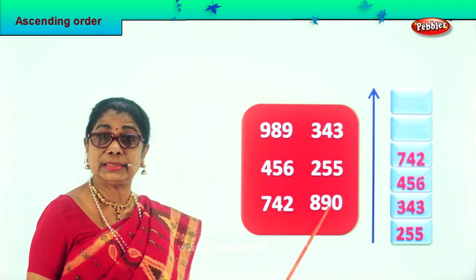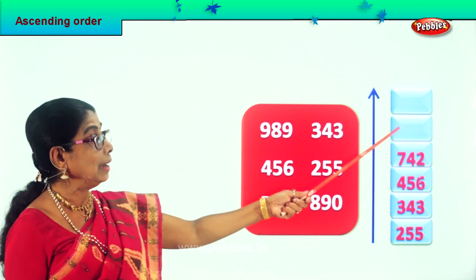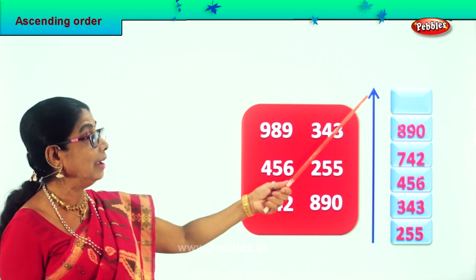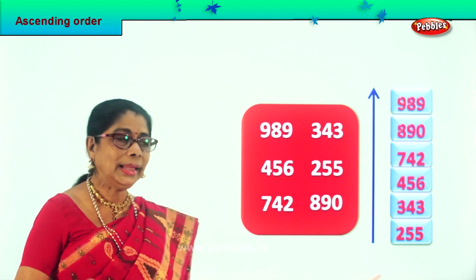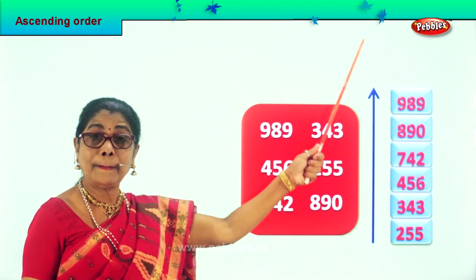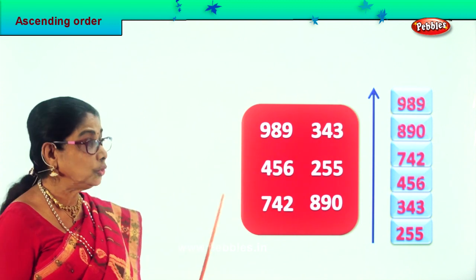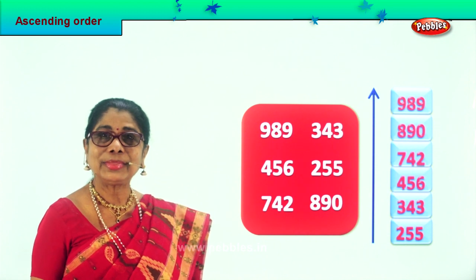Now we are left with two numbers: 900 and 800. So we take 890 and put it over here. Very good — 890. And the last number and the biggest is 989, which goes over here. Now what are we learning today? Placing these numbers in ascending order — smallest to biggest. So you learnt to pick the smallest number, the next big and next bigger, bigger, bigger. You placed all six numbers correctly in ascending order.